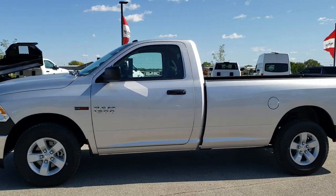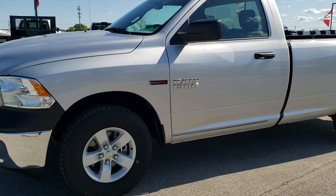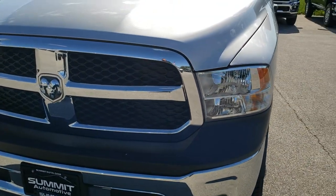This is stock number 8T343B. We are here at Summit Automotive in Fond du Lac, Wisconsin, your new and used Ram and light duty truck headquarters.